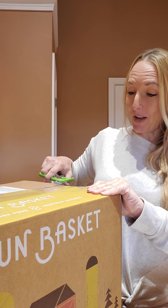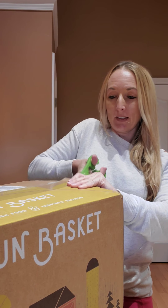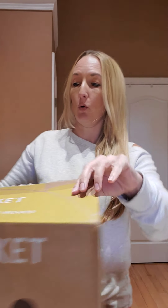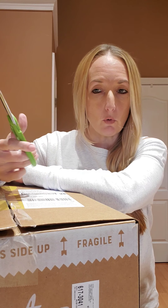So today I got my Sun Basket box. That is the drawback — if you don't hit skip, you get some random stuff they pick out for you, and that is some feedback I might just be giving them. The type of meals I like are the quick meals, something I can cook quick.